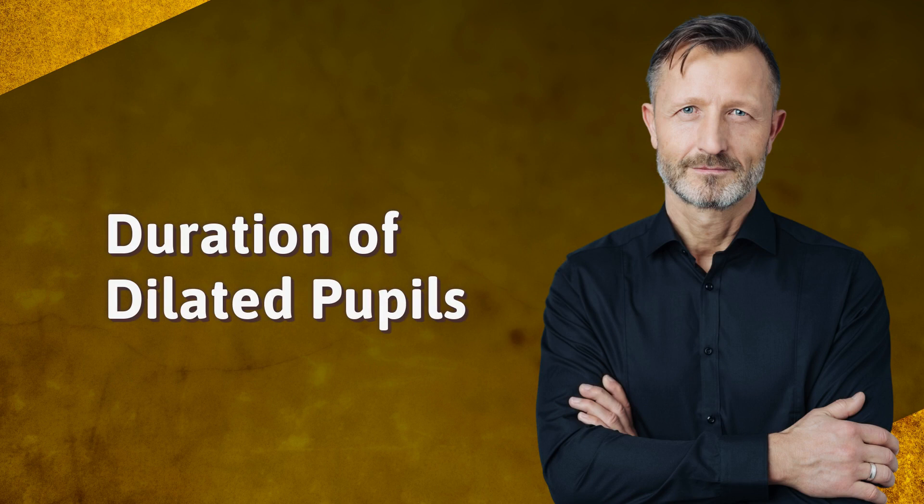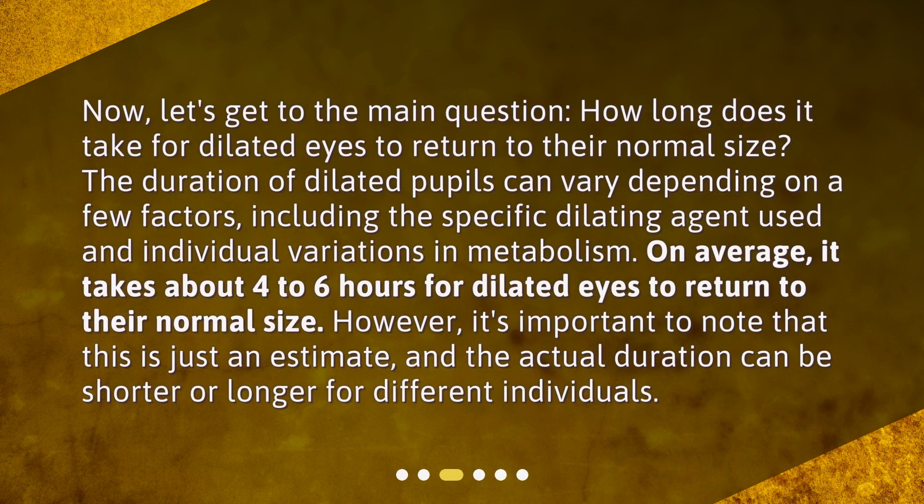Now let's get to the main question: how long does it take for dilated eyes to return to their normal size? The duration of dilated pupils can vary depending on a few factors, including the specific dilating agent used and individual variations in metabolism. On average, it takes about 4 to 6 hours for dilated eyes to return to their normal size. However, it's important to note that this is just an estimate, and the actual duration can be shorter or longer for different individuals.